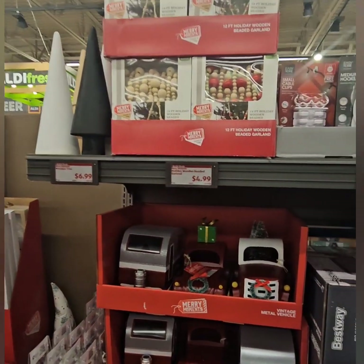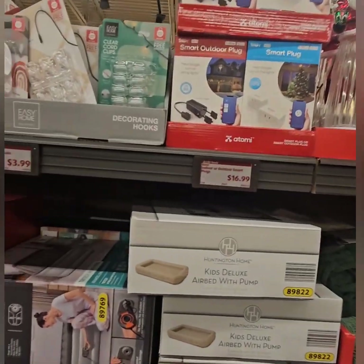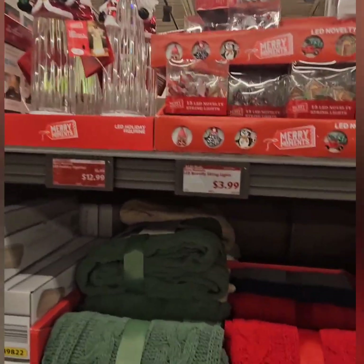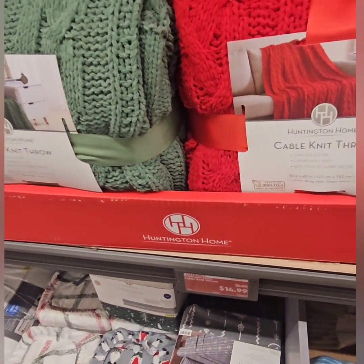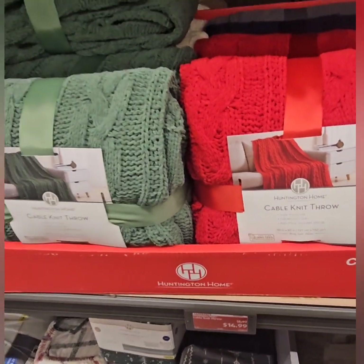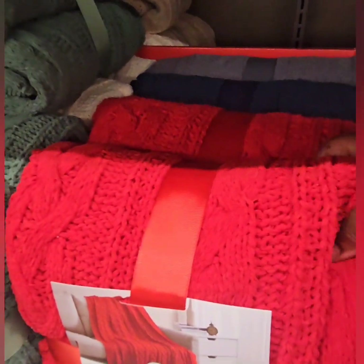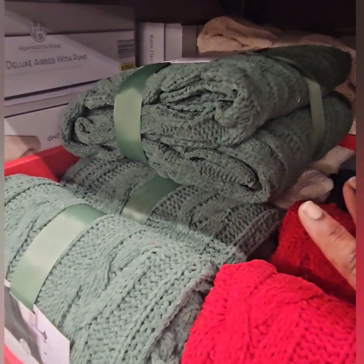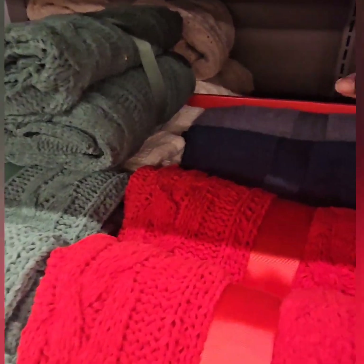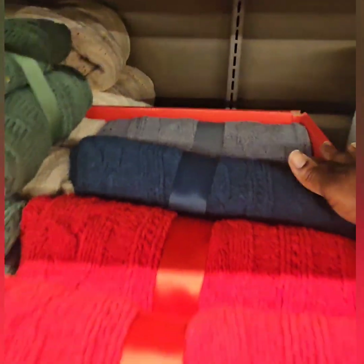We saw the bathroom sets and other goodies in our last video — I'll have the link below for you guys to check those out with pricing. They did restock the cable knits — the price dropped from $18.99 to $14.99. Even more of a value now! We didn't see the red last time but this red is beautiful. They also have blue-green and gray. Once these are gone they're typically gone for good, so get them now while they're restocked.